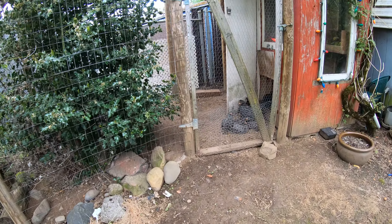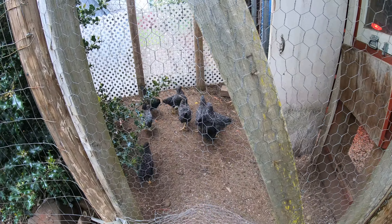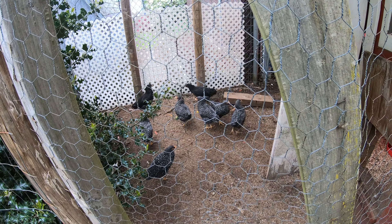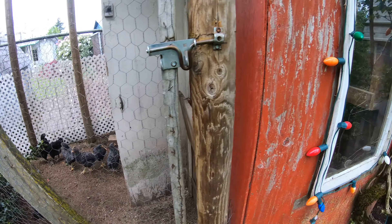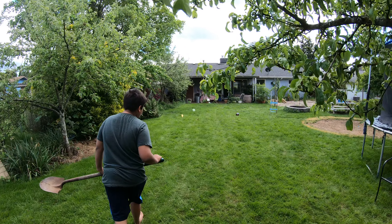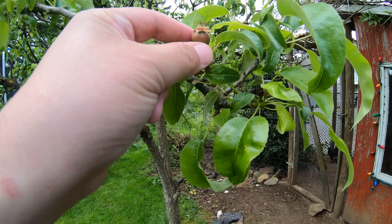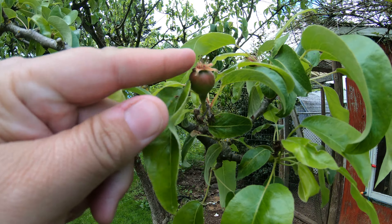Here's our new chicken flock. They're growing — they were all little baby chicks at the beginning of March. They'll probably be laying in August. This is an Anjou pear, and we got a lot of fruit on it as well.